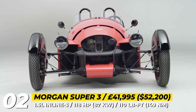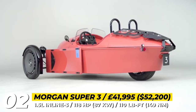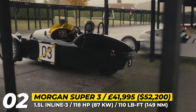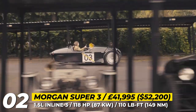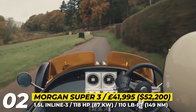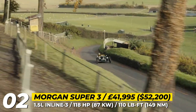Morgan Super 3. The latest version of the brand's three-wheeler takes inspiration from its original 1911 model and comes powered by a new 1.5-liter three-cylinder engine from Ford. Good for 118 horsepower, the mill is paired with a 5-speed manual, accelerating this 1,400-pound car to 60 in 7 seconds.